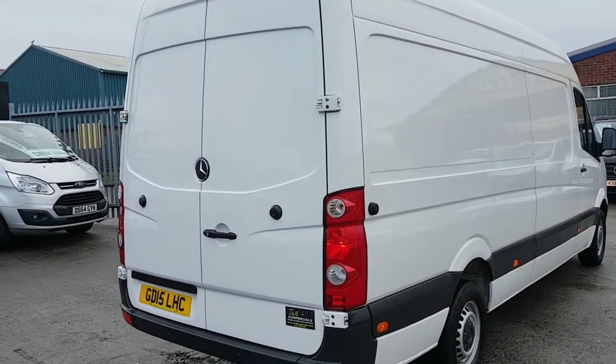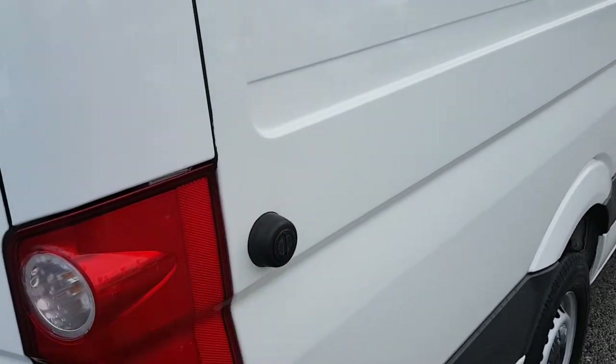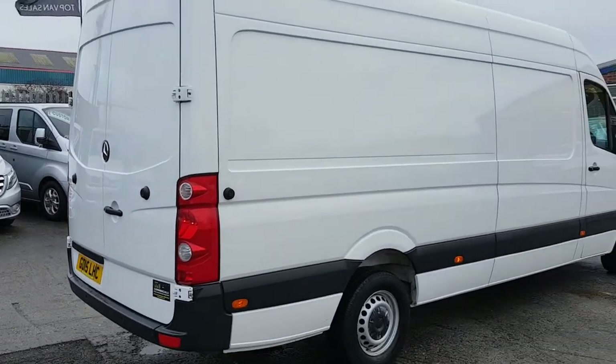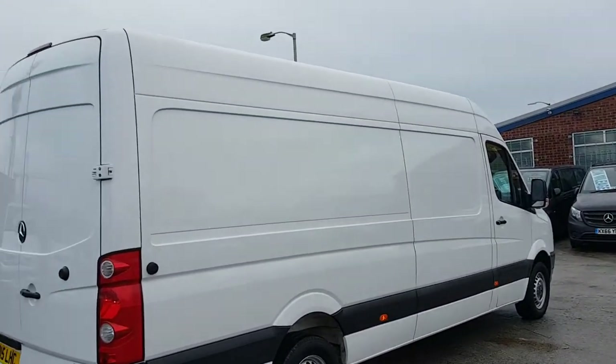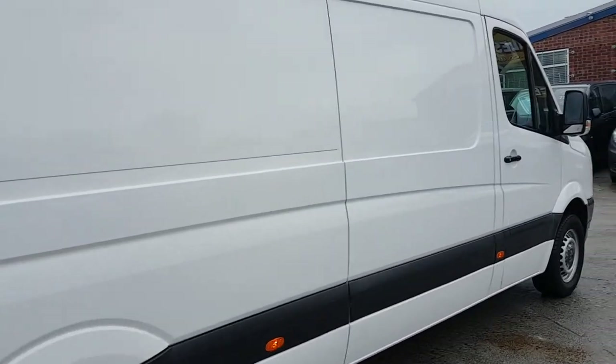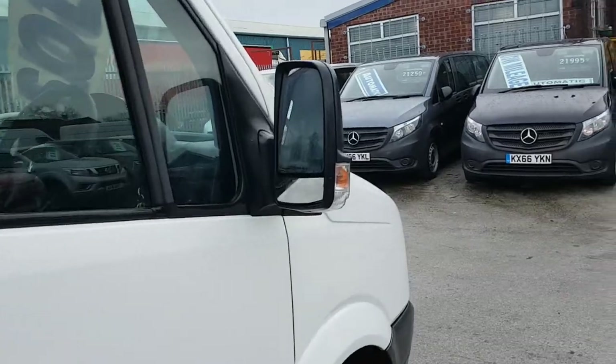These doors on this van also clip round and come right round to the side of the vehicle and stop on the magnetic stopper here — that's to keep the doors open to the side of the vehicle, just in case you're loading with a stack truck and you need the full access at the rear. Nice and clean on these panels all the way round. We've got a choice of these — two in stock, identical.